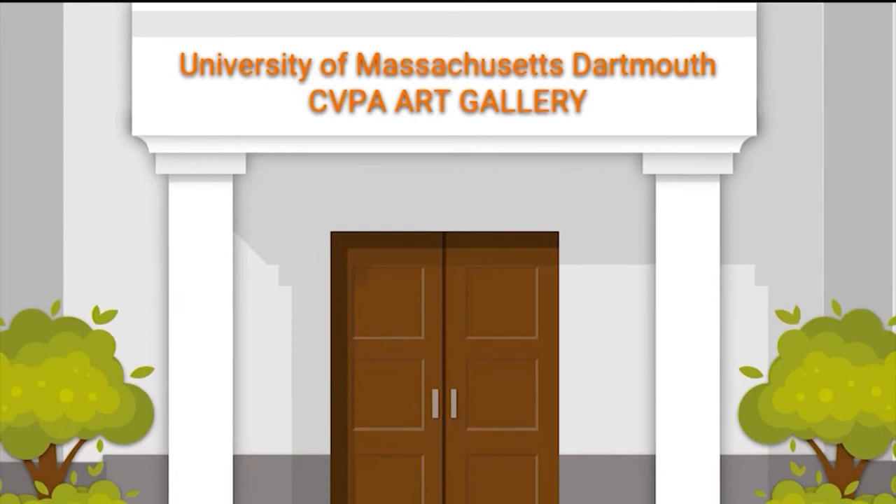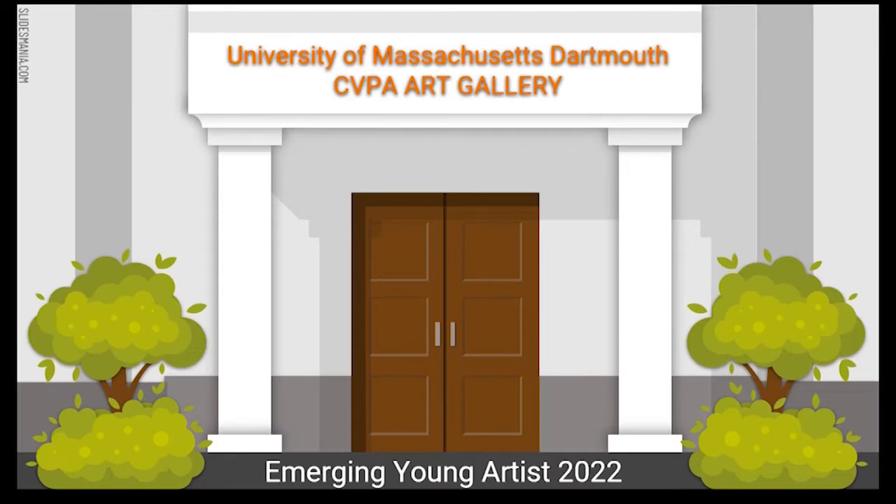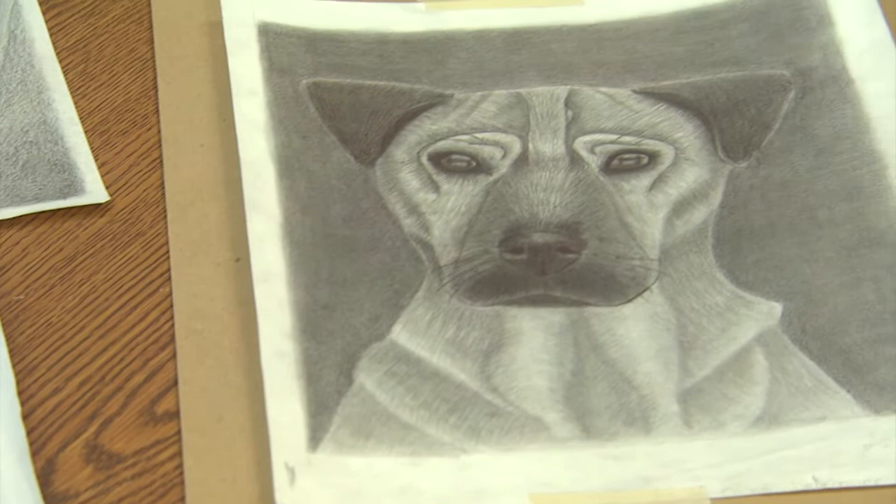Last year, UMass Dartmouth contacted Farley about submitting some artwork from her students for their ninth Emerging Young Artist Juried Art Exhibition. Maura created several black and white sketches for Farley to choose from — a fabric drawing and a sketch of a young girl. This one of Maura's six-year-old dog Ellie, a German Shepherd mix, could have been submitted but wasn't completed in time.